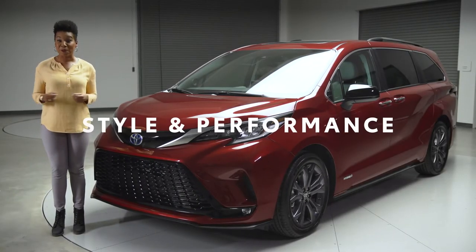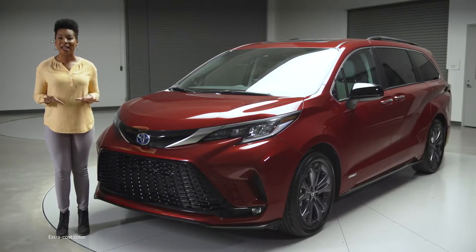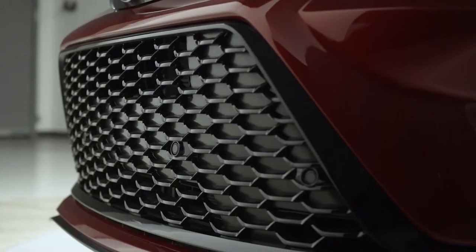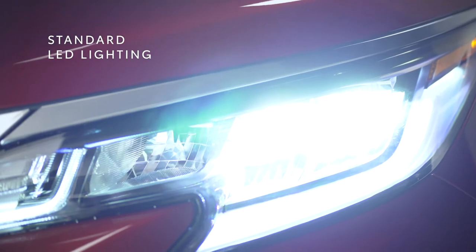If you know Toyota models, you know that an S indicates the sporty ones. And that's definitely the case with the XSE with me today. I love this one's ruby flare pearl paint color, but whichever color you go with, Sienna XSE is going to stand out in the sea of sameness that is the usual van segment. Look up front here — this honeycomb style grille and these standard LED headlights deliver style that perfectly blends modern refinement and aggressive character.